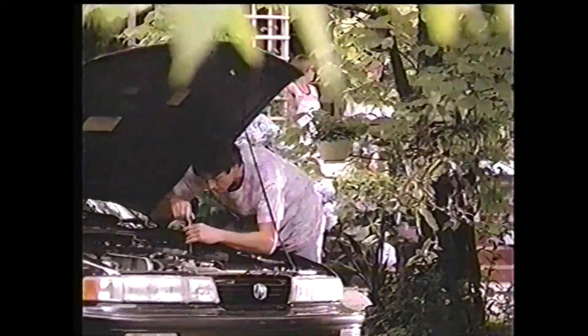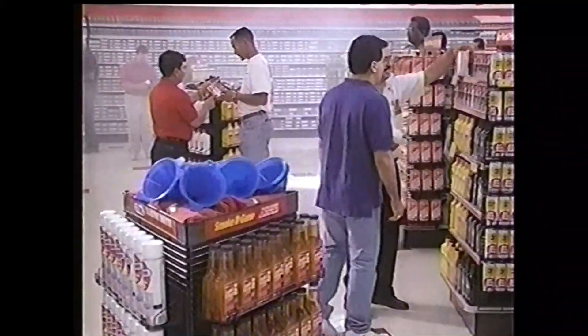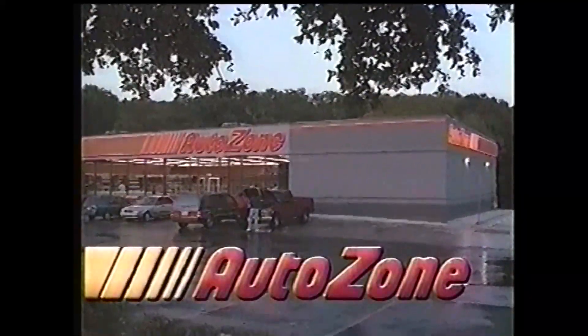A lot of folks in Johnson City, Tennessee will tell you when you need a part for your car, go to AutoZone. The parts are top quality, the prices are low, and the people are helpful — like Gary Jennings. When it comes to auto parts, folks will tell you Gary really knows his stuff. Sure, they know there are other parts stores in town, but when it comes to getting the right part, the right price, and good advice from folks like Gary, there's just no place better than AutoZone.